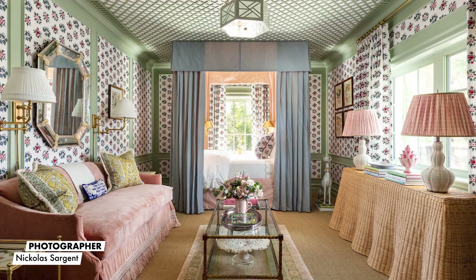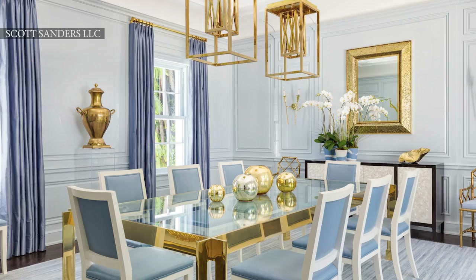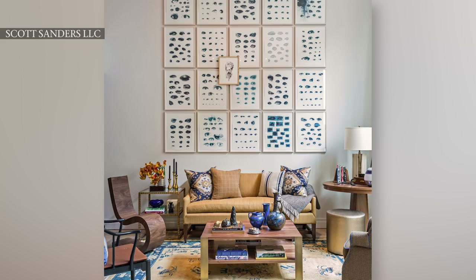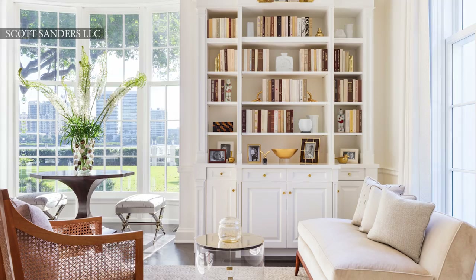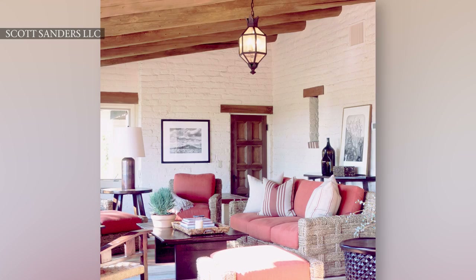Hi, my name is Scott Sanders and my firm's name is Scott Sanders LLC, based in New York and Palm Beach. People describe my work as inviting, comfortable, approachable. There are days that we do lots of color — certain projects are very colorful, other ones are very muted — so it's really just about creating spaces that you want to be a part of. Things that you're always going to see in my projects is probably the color blue, rattan and bamboo. Vintage pieces are very important and we do love stripes.